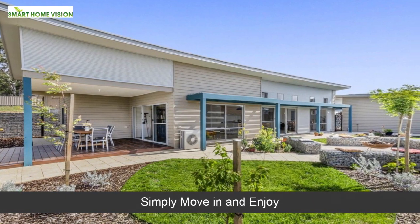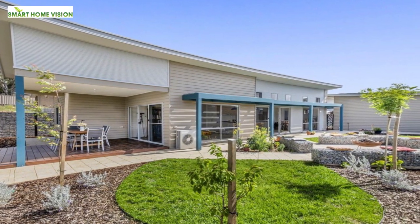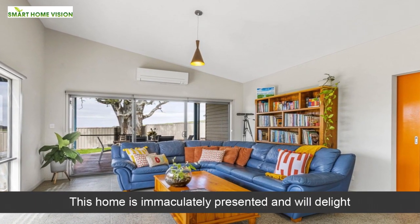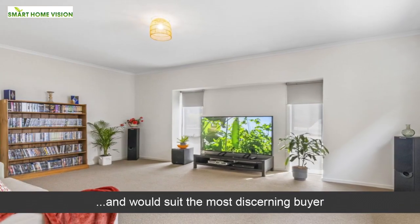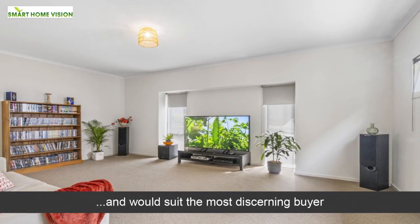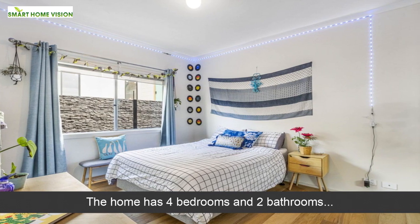Simply move in and enjoy — this home is immaculately presented and will delight, and it would suit the most discerning buyer. The home has four bedrooms and two bathrooms.